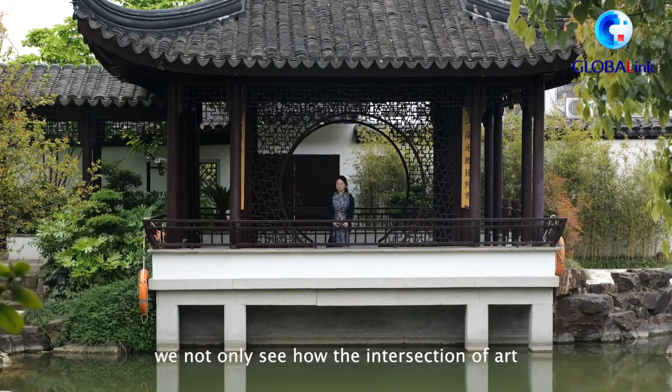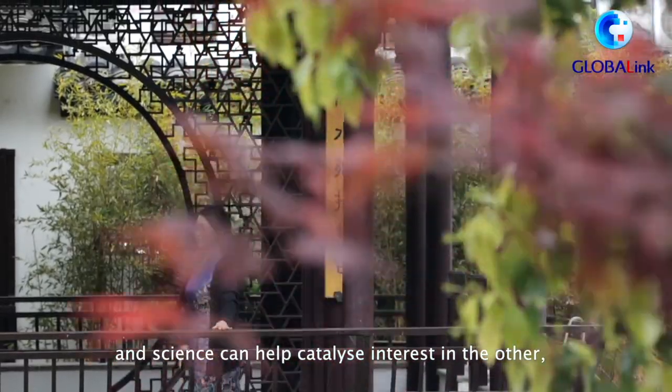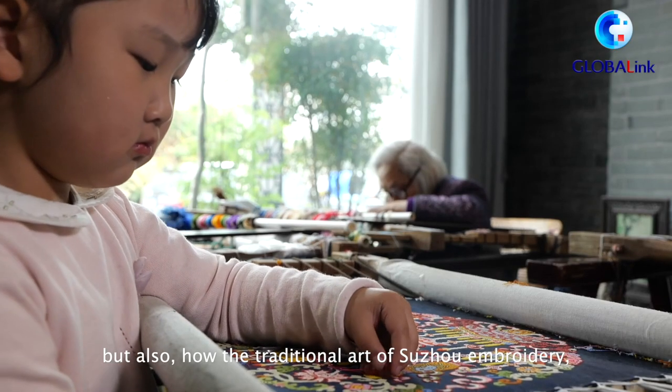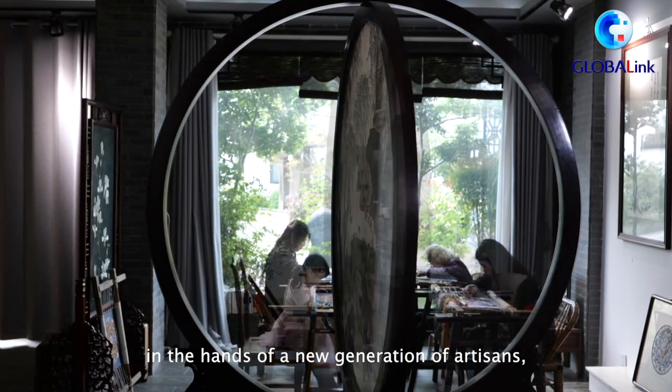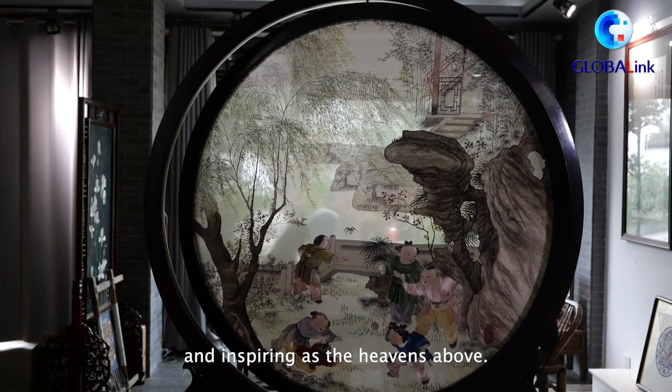In Chen's work, we not only see how the intersection of art and science can help catalyze interest in the other, but also how the traditional art of Su embroidery, in the hands of a new generation of artisans, can create something as magnificent and inspiring as the heavens above.